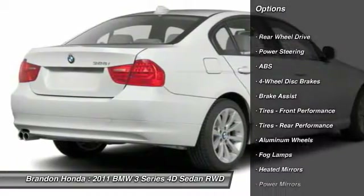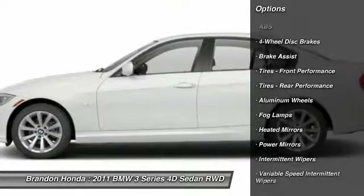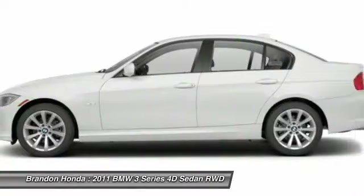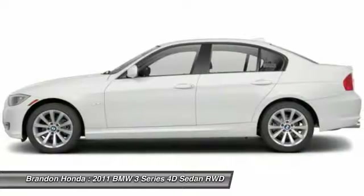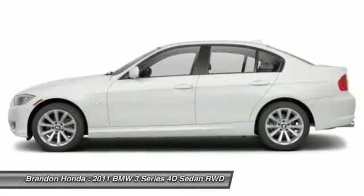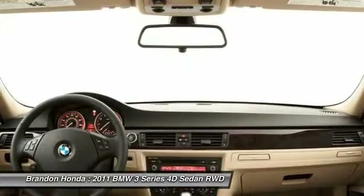Stability control, keyless entry, steering wheel audio controls, traction control, anti-lock braking system, leather-wrapped steering wheel, driver airbag, power steering, adjustable steering wheel, floor mats.